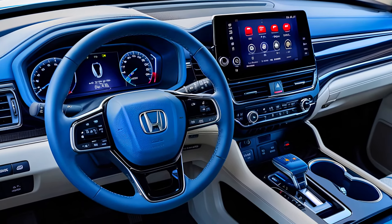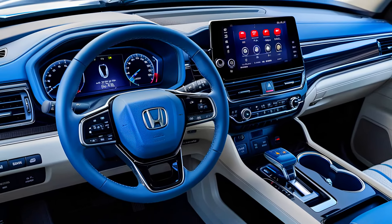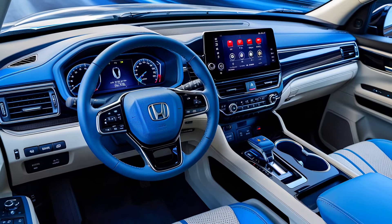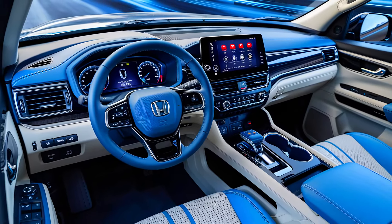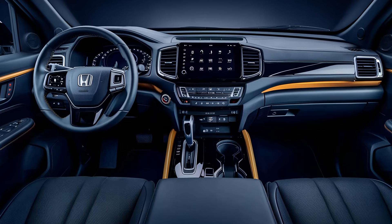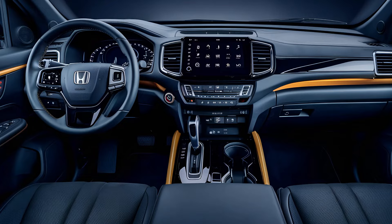But that's not all. The Ridgeline is also getting a major tech overhaul. Inside, you'll find a state-of-the-art infotainment system with a larger touchscreen, wireless Apple CarPlay, and Android Auto, plus a fully digital instrument cluster that brings the Ridgeline into the future.